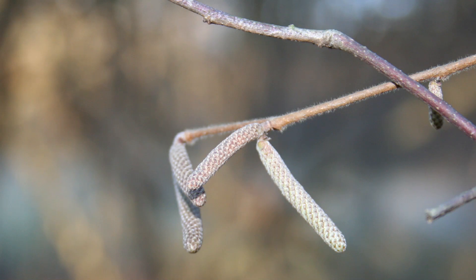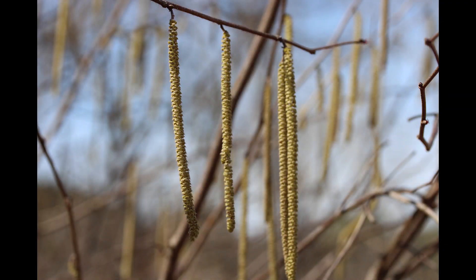One of the things that draws a lot of people's attention this time of year are these preformed male flowers. These shrubs are in the birch family, so they have preformed male flowers that occur throughout the winter. They're only about an inch in length throughout the winter, but as we approach the spring — into late February and March — those preformed male flowers, or catkins, expand and get much longer. These are probably over three inches in length right now. They are kind of yellowish in color, and this is what produces the pollen. This is the male flower.